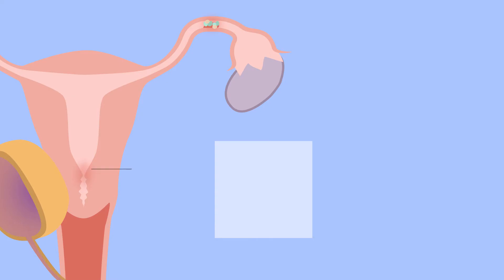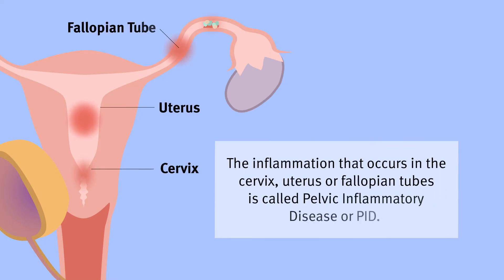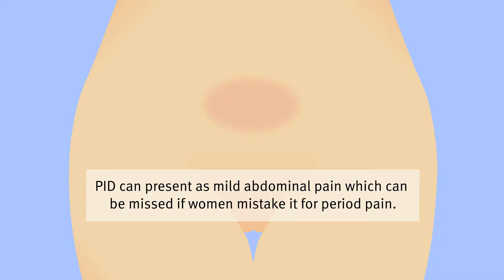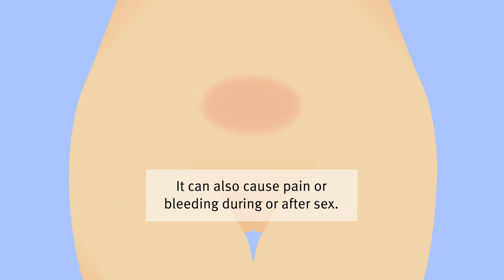The inflammation that occurs in the cervix, uterus or fallopian tubes is called pelvic inflammatory disease or PID. PID can present as mild abdominal pain, which can be missed if women mistake it for period pain. It can also cause pain or bleeding during or after sex.